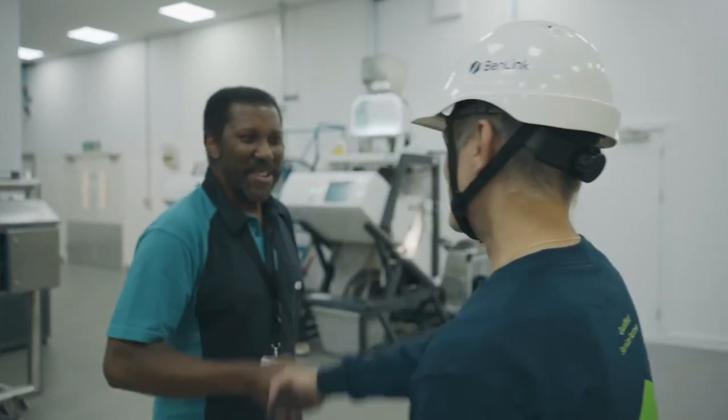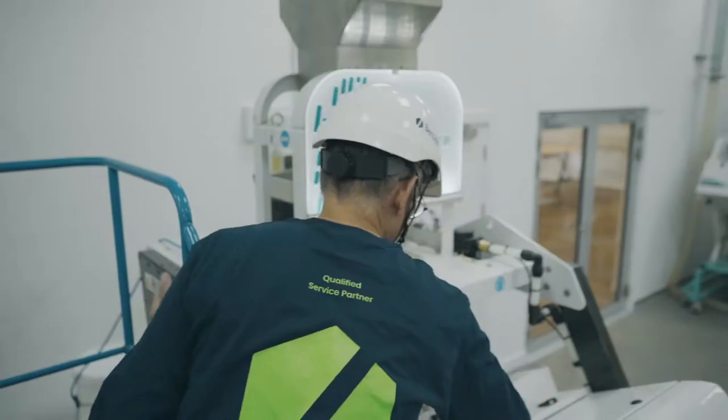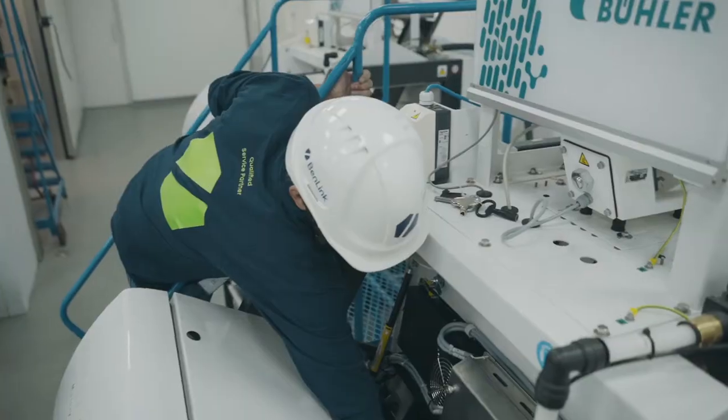For that, we are onboarding thousands of technicians across the globe so that we can deliver service very fast and in a flexible manner. We are qualifying and training these technicians so that they provide the right service at the right time.